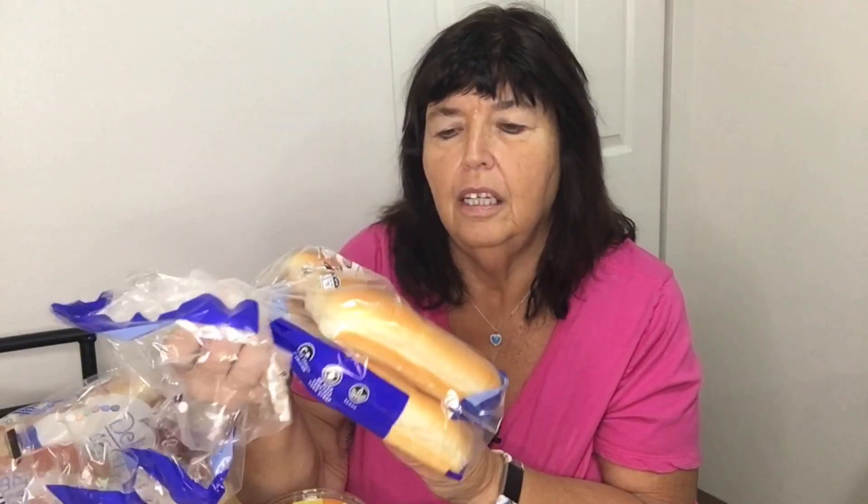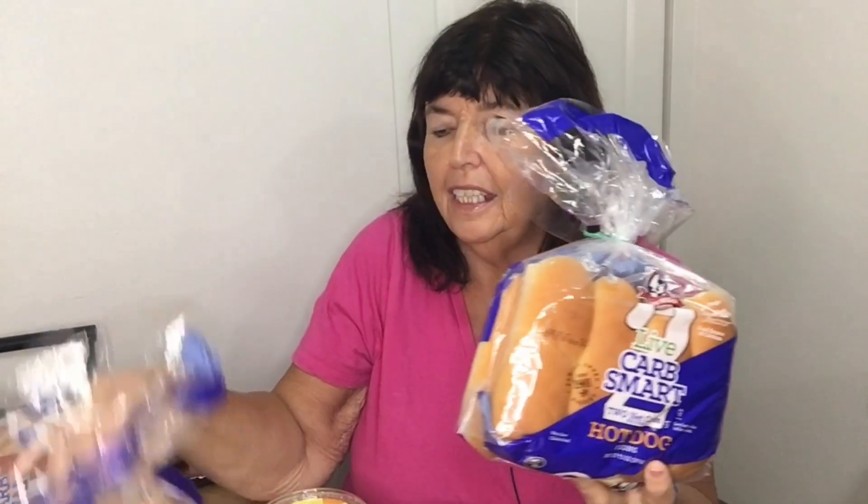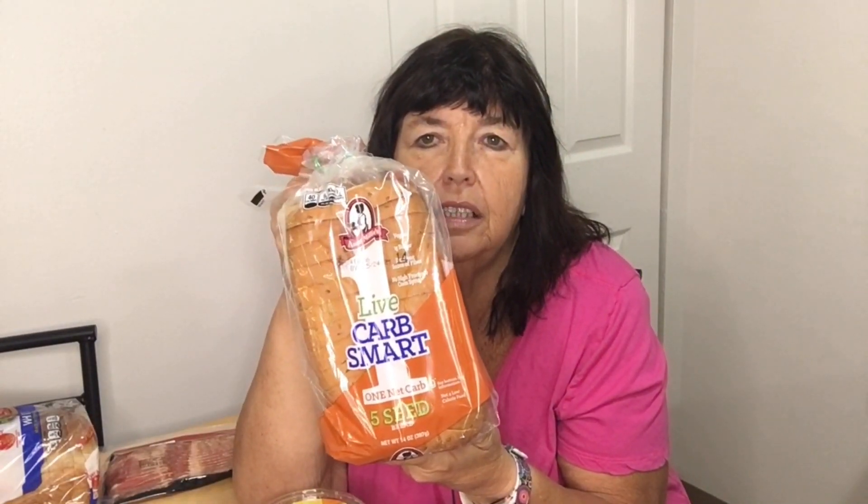Here's the bread I was looking for: Aunt Millie's Carb Smart Hot Dog Buns and Hamburger Buns — only one point each, which is such great value. I couldn't find my one-point hot dogs, but I'll put these in the freezer for whenever I want them. I also got a loaf of 45-calorie Delightful Bread at one point per slice, and a loaf of Carb Smart Five Seed Bread also at one point per slice — a nice change.